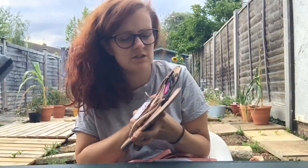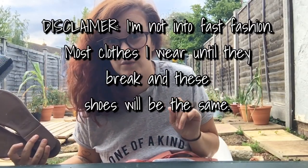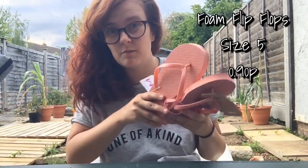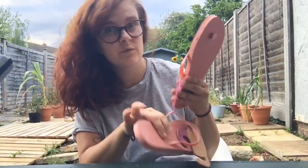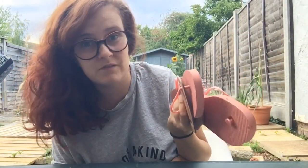Last year's pair were really comfy — this year's seem a bit tougher but if they do me one summer, that's fine. I also got another pair of sandals because I fell for the colour, size five to six, they were 90p. Fast fashion, I know — they'll probably ruin my feet and I'll ruin them with the way I walk because I walk like a penguin, but with shoes I just ruin them too quickly.